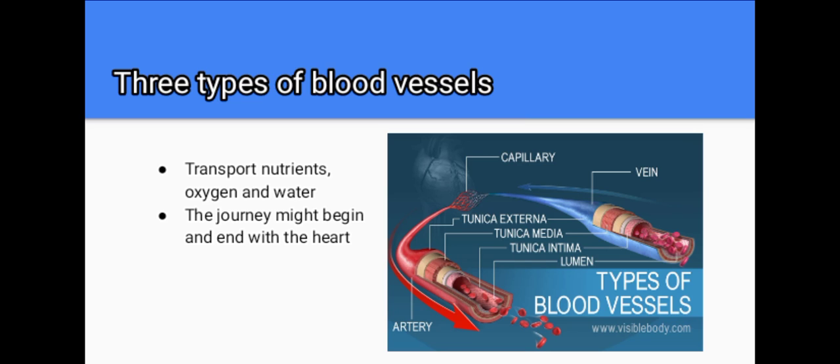There are three types of blood vessels. Blood flowing through the circulatory system transports nutrients, oxygen and water to cells throughout the body. The journey begins and ends with the heart, but the blood vessels reach every vital spot along the way. These are arteries, veins and capillaries, making for a vast network of pipes. If you were to lay out all the blood vessels of the body in a line, they would stretch for nearly 60,000 miles.